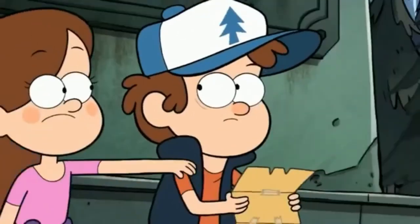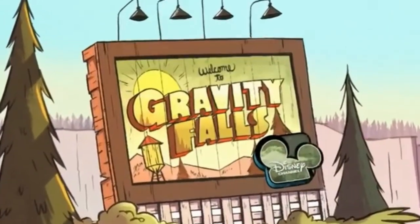I gotta investigate this. Wait. I'm coming with you. And watch Gravity Falls on Disney Channel.